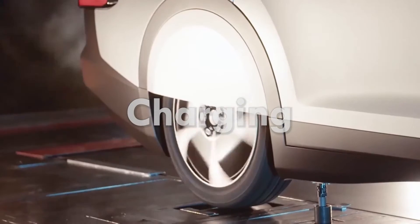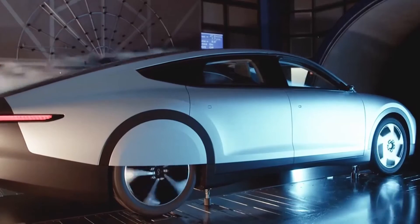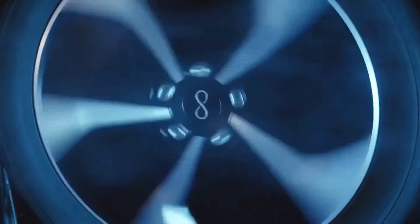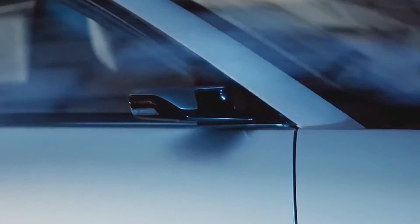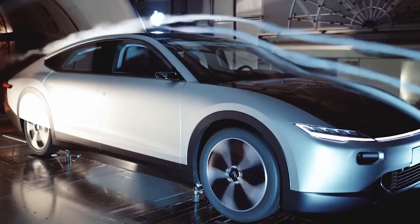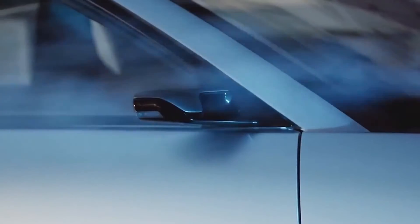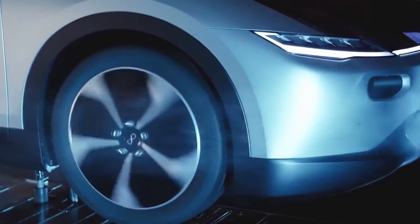Charging: For anyone with experience charging an electric vehicle, the Lightyear One should be a breeze to use, as they charge in an almost identical manner. This means charging from a regular outlet or a charging station, just like any other EV. The rate at which the car charges, however, depends on the charging station used as well as the maximum charging capacity of the EV.